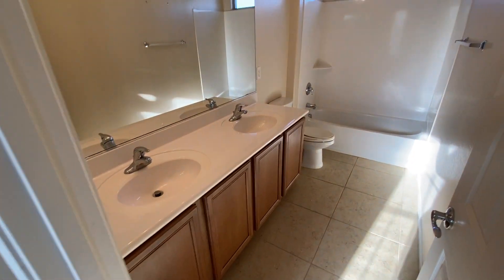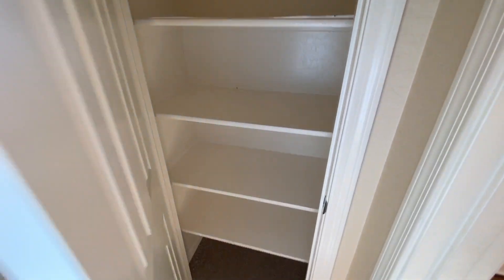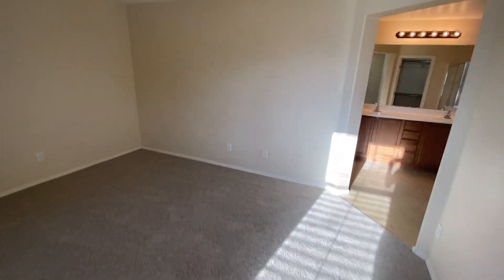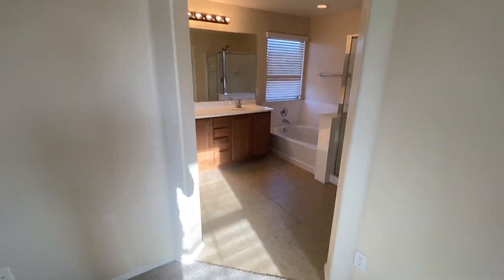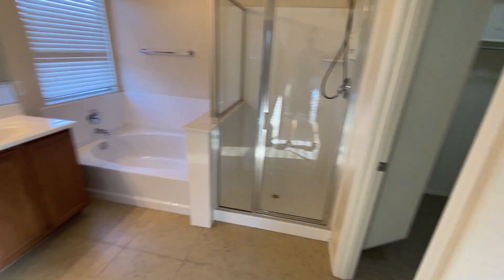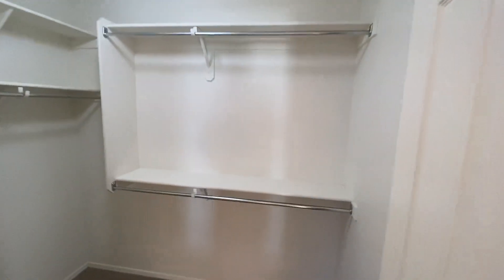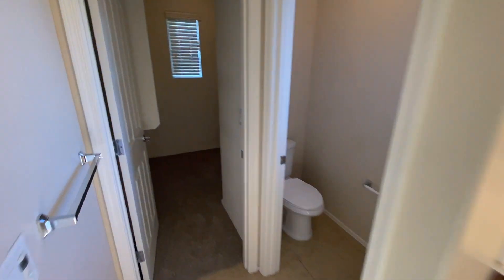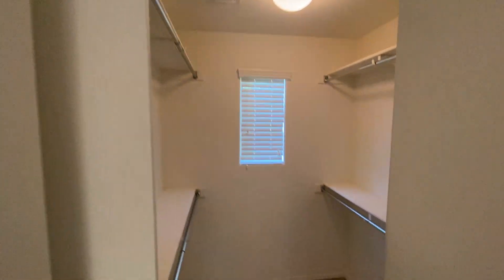This is the master wing. First, we do have a guest bathroom here with dual sinks. This is the master bedroom with ceiling fans and an attached private bathroom — glass shower, garden tub, and dual sinks. This one actually has dual walk-in closets with shelves and rods, tons of storage space, and a private toilet room. And then this is the second walk-in closet. Perfect setup here.